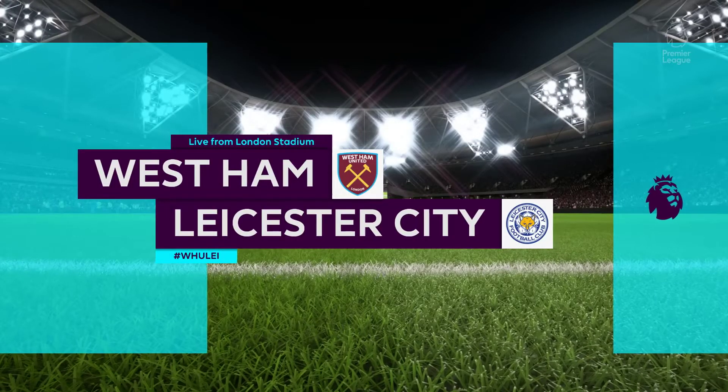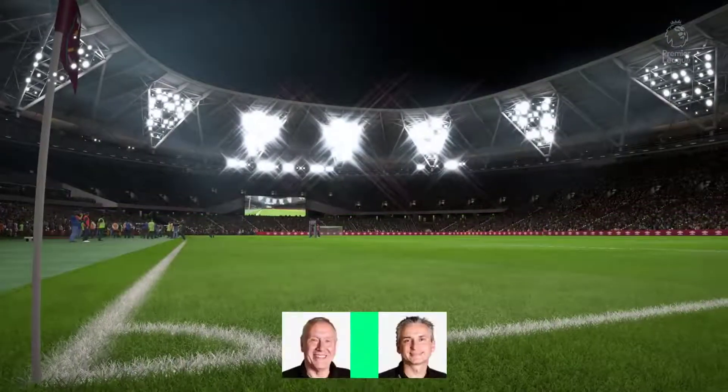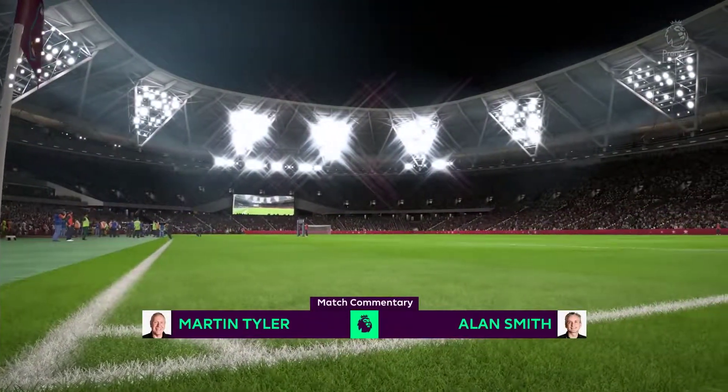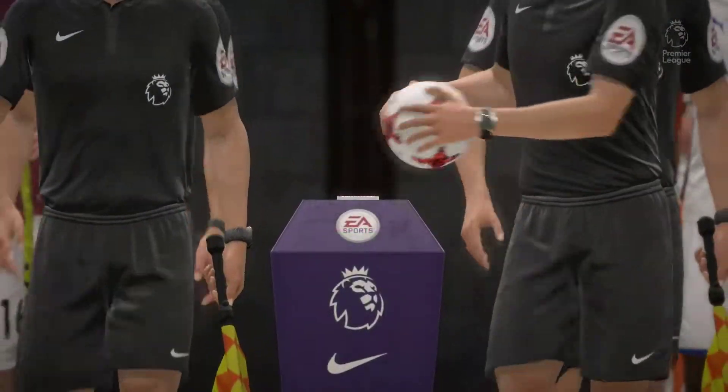...and to call the action alongside me, Alan Smith. In our game today, West Ham United against Leicester City — Leicester City and your Irons, West Ham United.